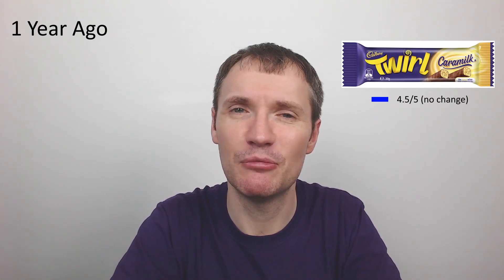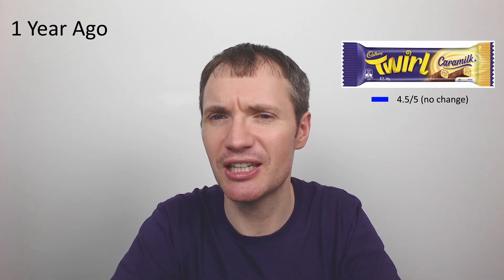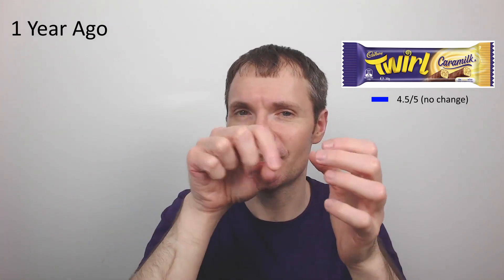Next, the Cadbury Twirl Caramel — a year ago already! I gave this four and a half out of five, mainly penalised because the bar was so small inside the packaging. The flourishes were extreme — similar to Kinder Buenos. But because it was such an extreme case and the bar itself was really nice — lovely caramel-flavoured white chocolate inside like a flake, covered in milk chocolate — I'm going to keep it the same at four and a half out of five.